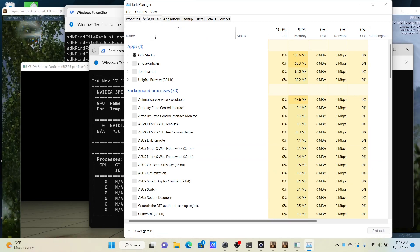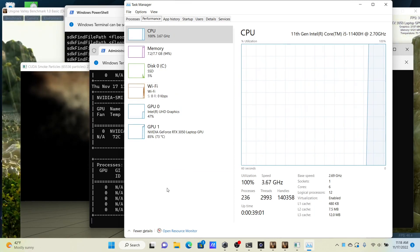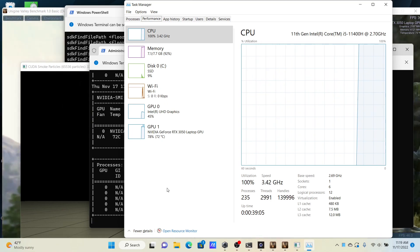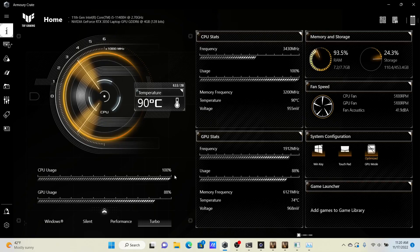Task Manager shows CPU utilization confirmed at 100%, with CPU clock speed around 3.5GHz. Armory Crate shows CPU temperature close to 90°C. Both CPU and GPU fans are spinning at max speed of 5200 RPM, with fan noise at 42 dBA — quite noisy for sure.